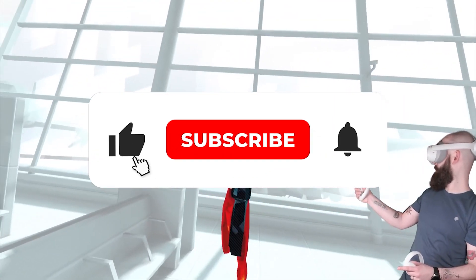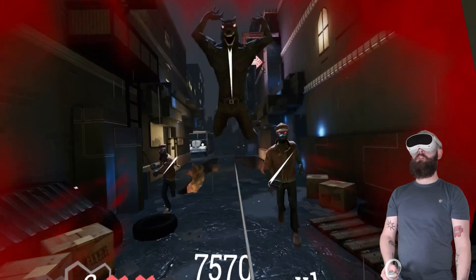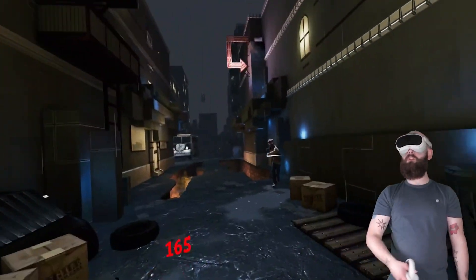Subscribe to Metagen and keep watching to learn more about the potential implications of virtual reality technology. Don't miss out on the opportunity to make an informed decision for your day-to-day VR needs.